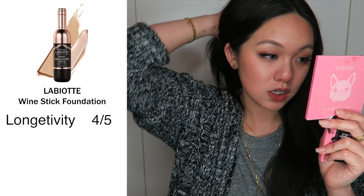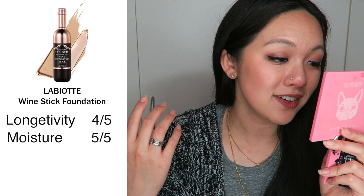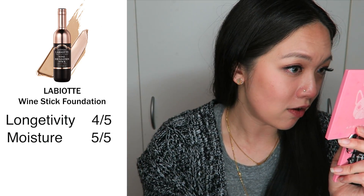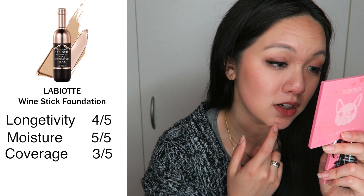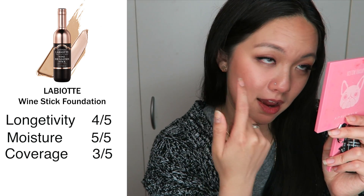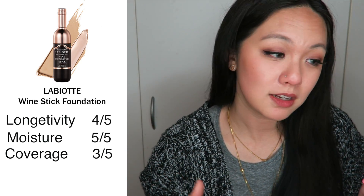For moisture, I'm giving this 5 out of 5 because I don't feel any discomfort wearing this foundation. It feels really comfortable on the face, doesn't feel cakey at all, and it didn't feel like my skin was drying — so 5 out of 5. For coverage, I'm going to give this 3 out of 5 because, like I said, it is a light to medium coverage. It doesn't cover up blemishes much, doesn't cover redness fully, and it does crease on the under-eye area.